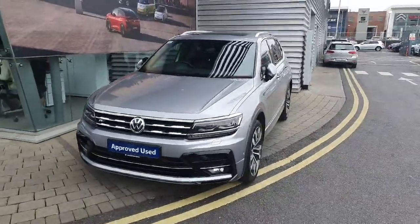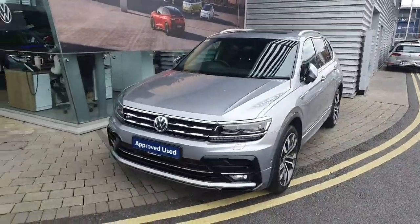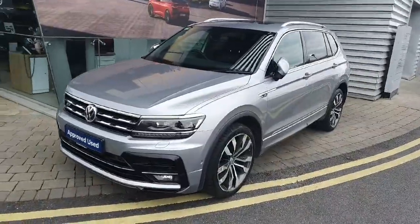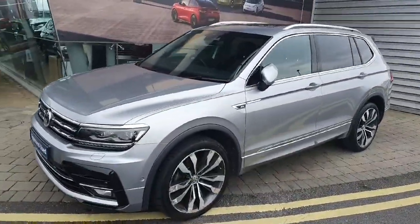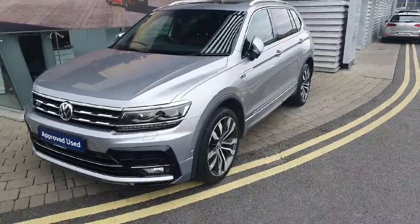Hi everyone, Ben here from Joe Duffy Volkswagen Swords. Today we're looking at the 2020 Volkswagen Tiguan R Line. This car has a 2L diesel engine with a 7 speed automatic gearbox producing 150 brake horsepower.